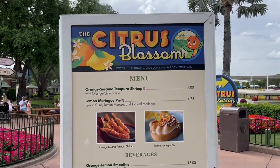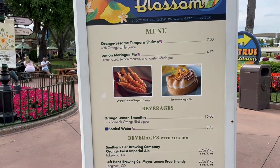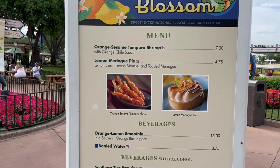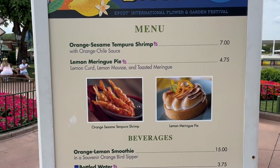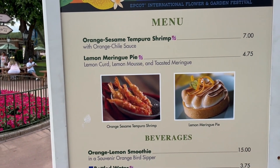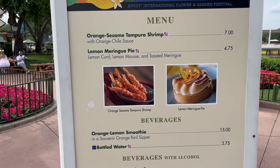Inside the Odyssey building is the Citrus Blossom booth. They have orange sesame tempura shrimp with orange chili sauce — it looks good, but I'm not a fan of spicy things, so I'm not sure I'd like the chili sauce. They also have a lemon meringue pie, which looks good, but I'm definitely not a fan of meringue, so probably not getting that.